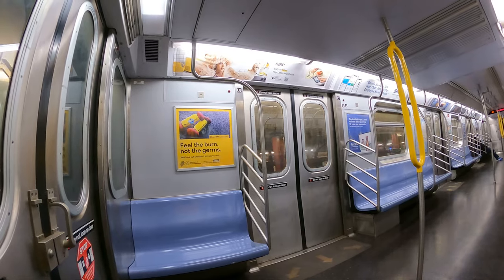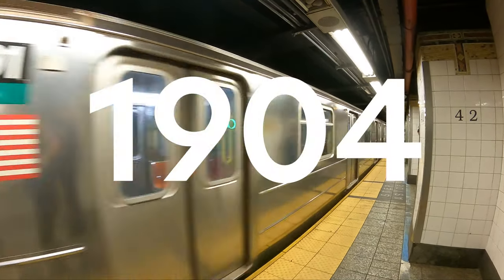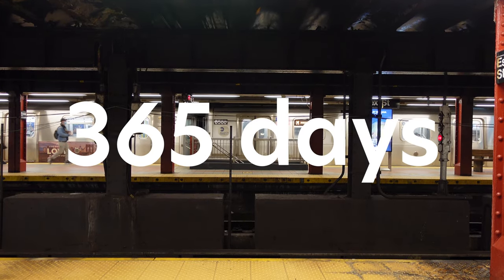In the underbelly of New York City is one of the oldest subway systems in the world. Built in 1904, the New York City subway runs 24 hours a day, 7 days a week.